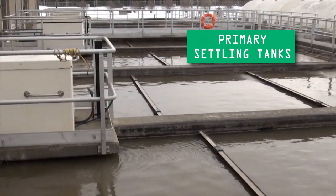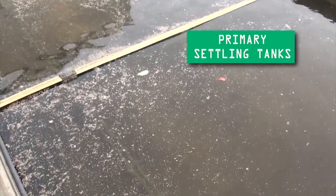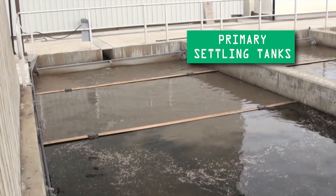Once there, solids migrate to the bottom while grease separates and floats to the top. Heavy solids and grease are then separated from the liquid stream and are sent to the dissolved air flotation system for further treatment.